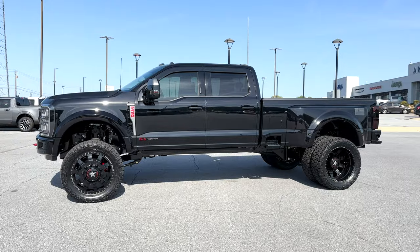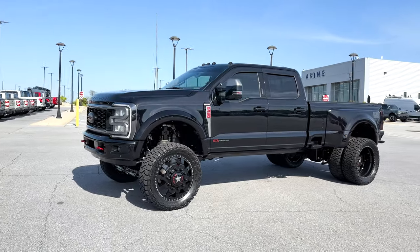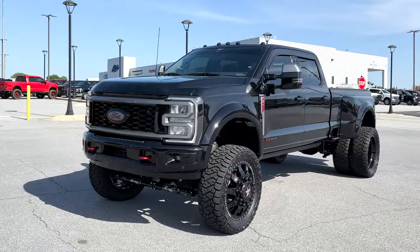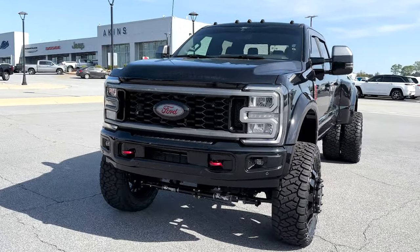We debated between a Platinum and a King Ranch truck but finally landed on the King Ranch for that country-inspired luxury, which I'll show you in just a moment. The inspiration for this truck came not from their home or away jersey, but from their alternate jersey.